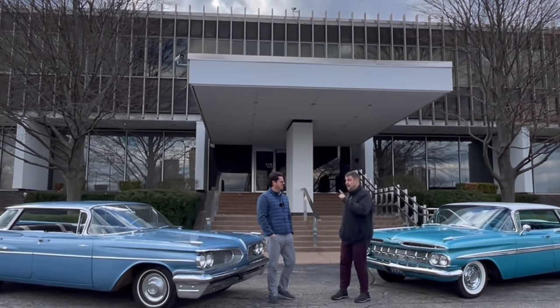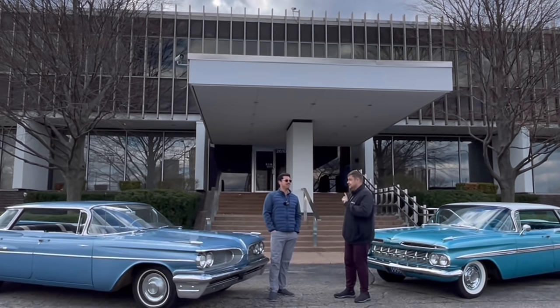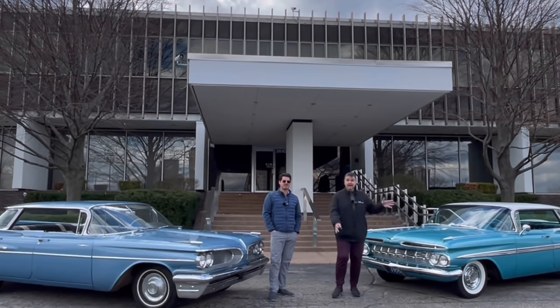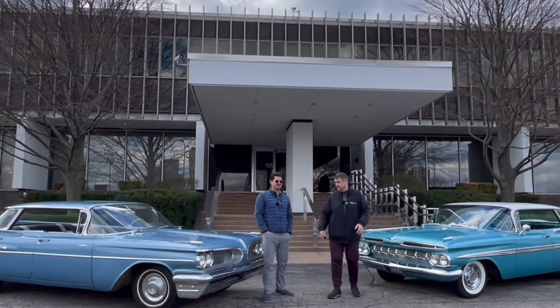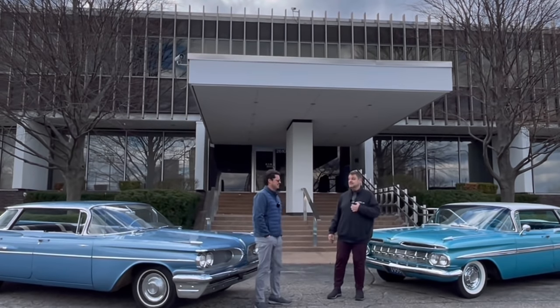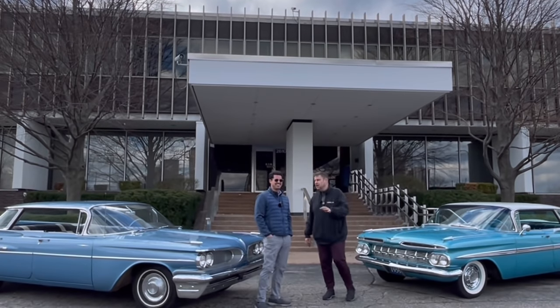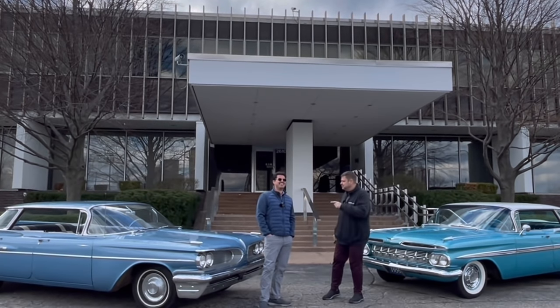First, I have to make a little disclaimer. I actually work at the General Motors Design Center today. While both Adam and I have cars like this, and he used to work at GM, since I still work there I have to let your viewers know — I'm very biased.